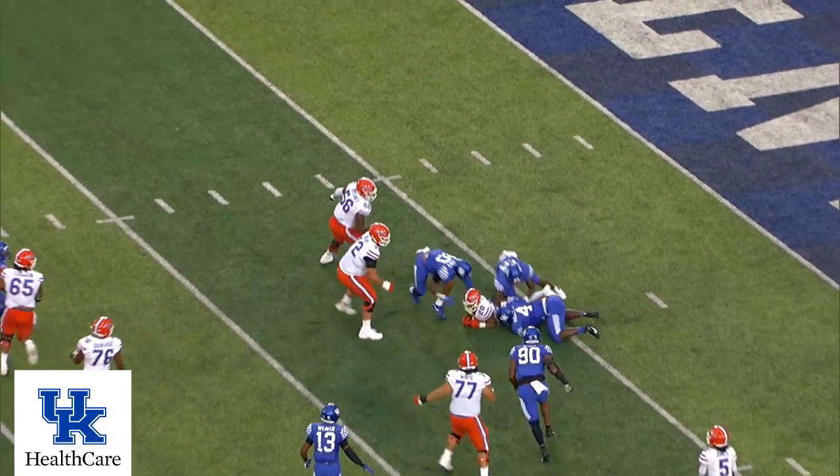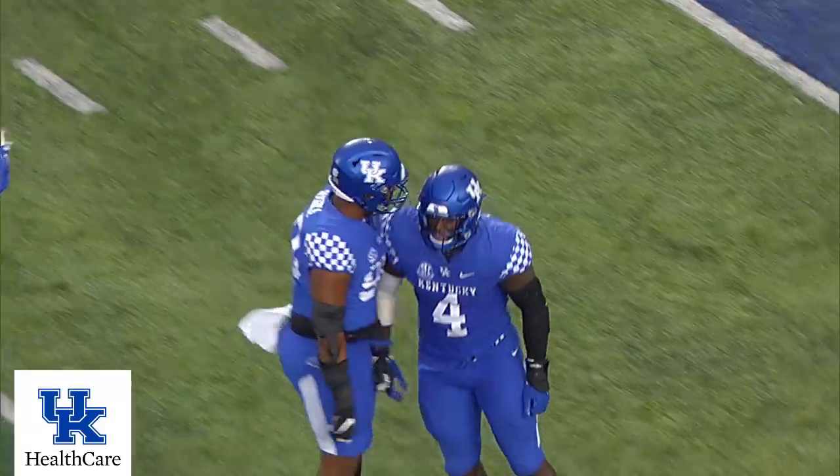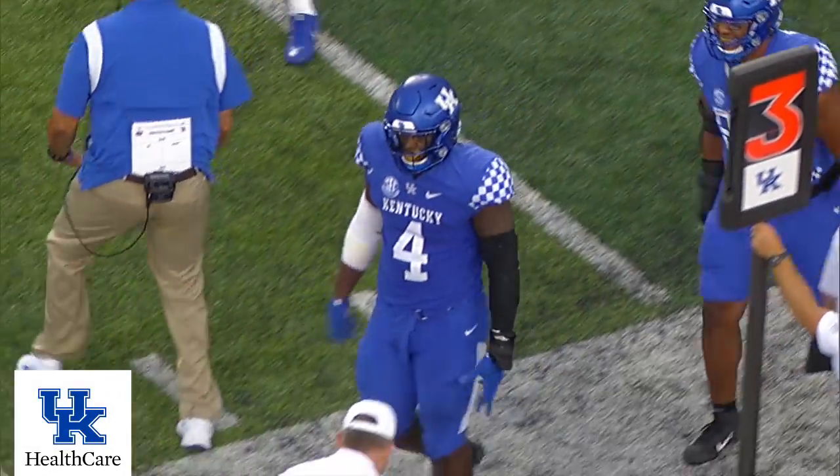Kentucky blitzes. Got it — tackle for a loss in the backfield. Pascal got Davis on the sweep around the right end. Pascal got there about the same time the handoff did, drawing him for a loss of four.